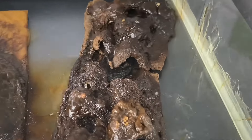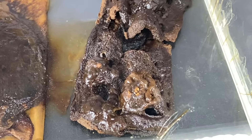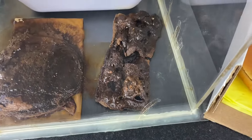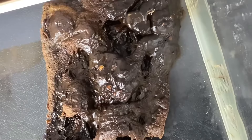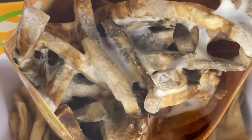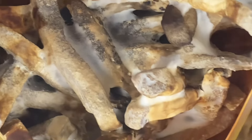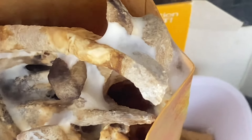Looking at the apple pie, this is the thing that stood up more than anything else. It finally started breaking down about two years into it and really started getting nasty and brown and melty looking, like chocolate.